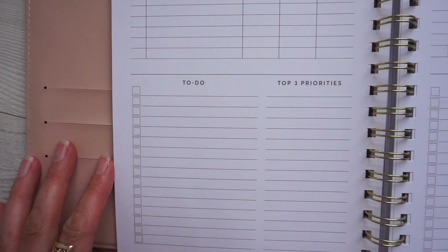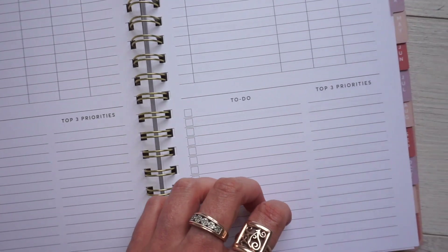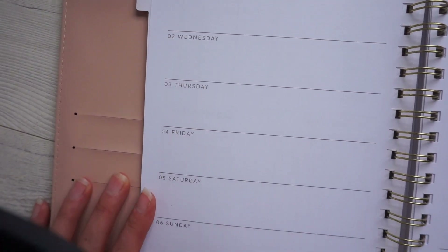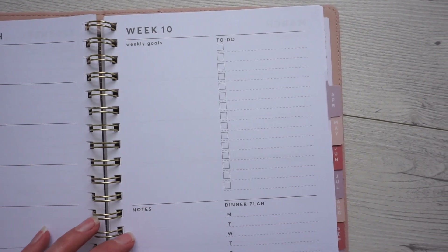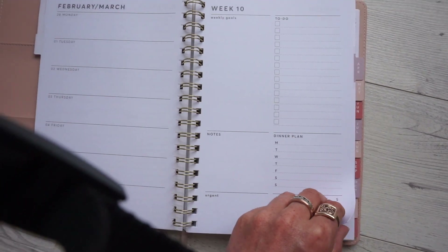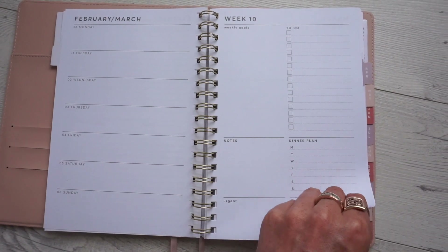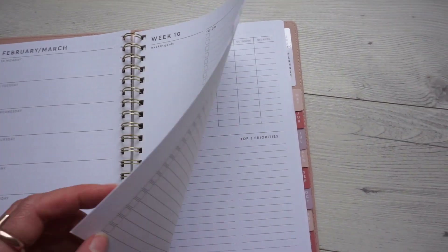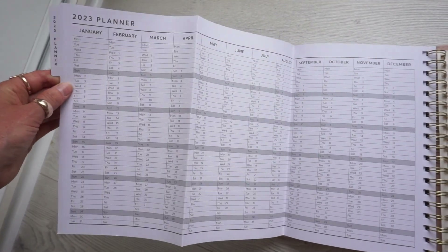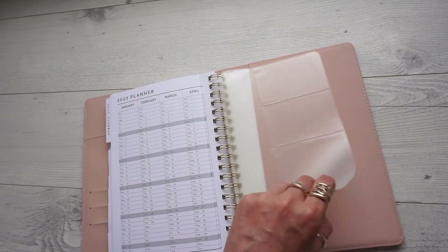I probably didn't need the separate monthly planner, but I could use this as a complete services log. It's got expenses, top to-do, and priorities. The weekly layout is cool though I wish the time blocks were bigger — most of my jobs are at least two-hour blocks and I might need to write notes like 'bring this or that.' It also has weekly goals, a to-do list, dinner/meal planning, and an urgent to-do list. For the price — I think around twelve dollars — it's a steal.